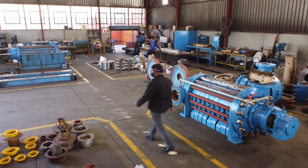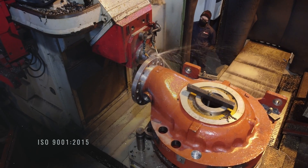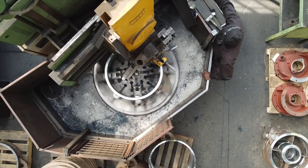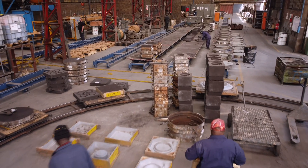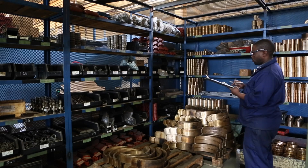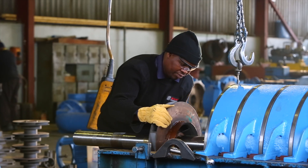Our fully integrated manufacturing facilities are ISO 9001 certified and are staged in sections to allow for optimum efficiency. From in-house design and engineering through to our state-of-the-art foundry, advanced manufacturing capabilities, test facilities, warehousing, stores, repair services, stripping and assembly, as well as administration.